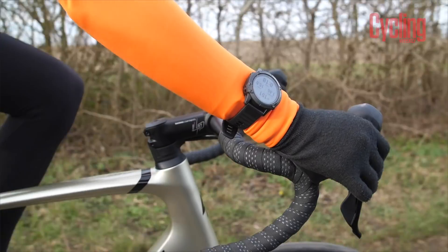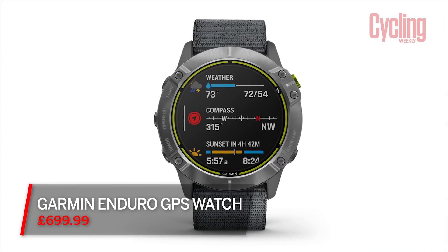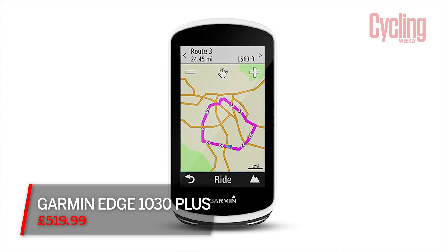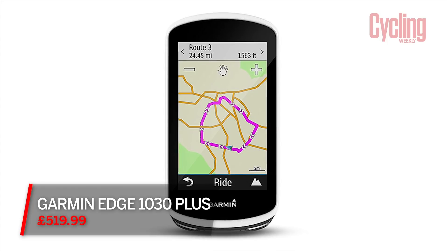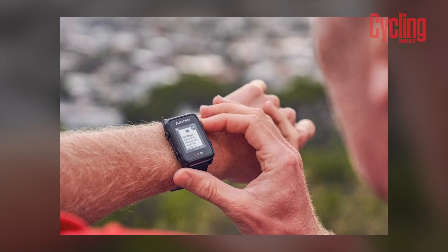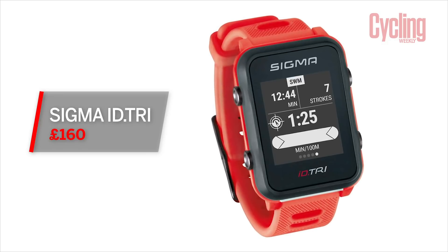That leaves one final thing to look at: price. These watches do an awful lot — and yes, they are more expensive. The top Garmin watch, the Enduro, costs just under £700, while the Garmin 1030 Plus is just under £520 — that's £180 cheaper. One of the cheapest GPS multisport smartwatches that does all the smart stuff is the Sigma ID Tri, at around £160. On average, GPS smartwatches are more expensive.